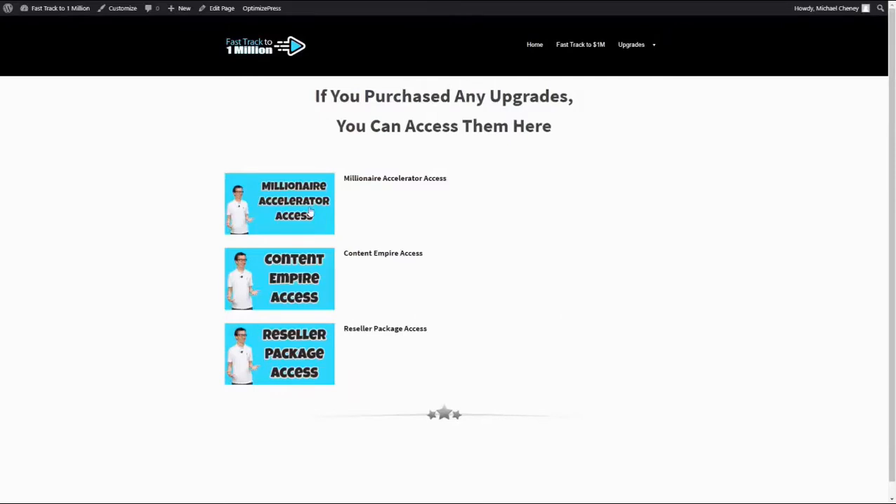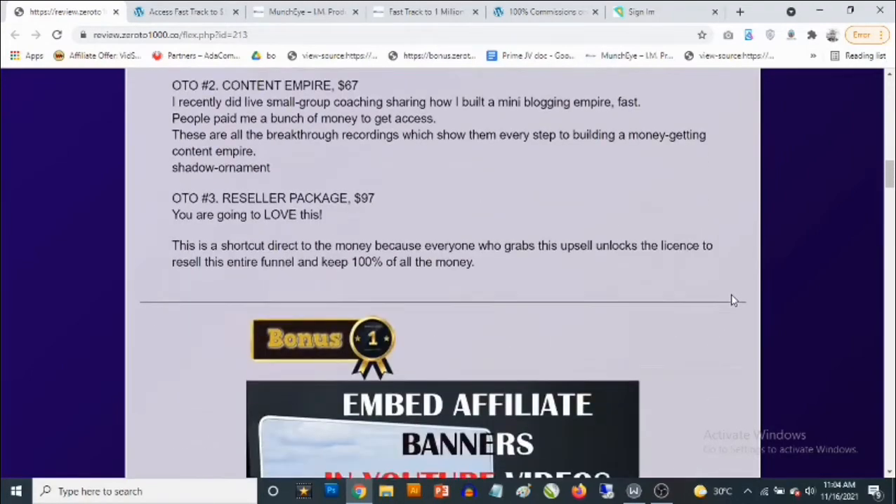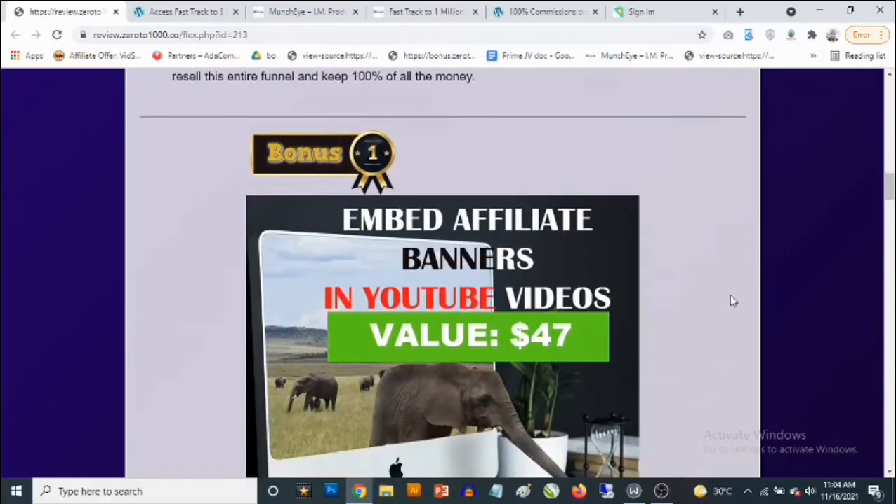You get all that in the front end, which goes for a one-time fee of $9.95. But before we even talk about that, I'm going to go through the custom bonuses that I'm giving away to get you the best results with this.